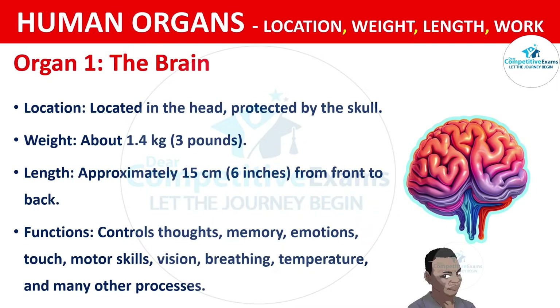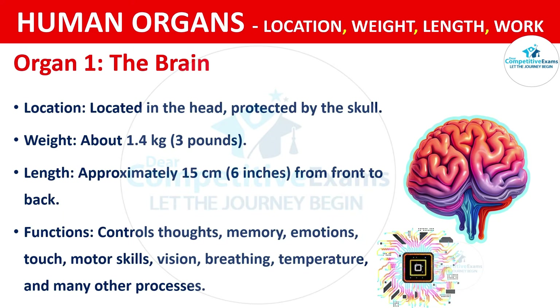The functions of the brain are controlling thoughts, memory, emotions, touch, motor skills, vision, breathing, temperature and many other processes. Because it is the boss of the entire body which has control of everything.